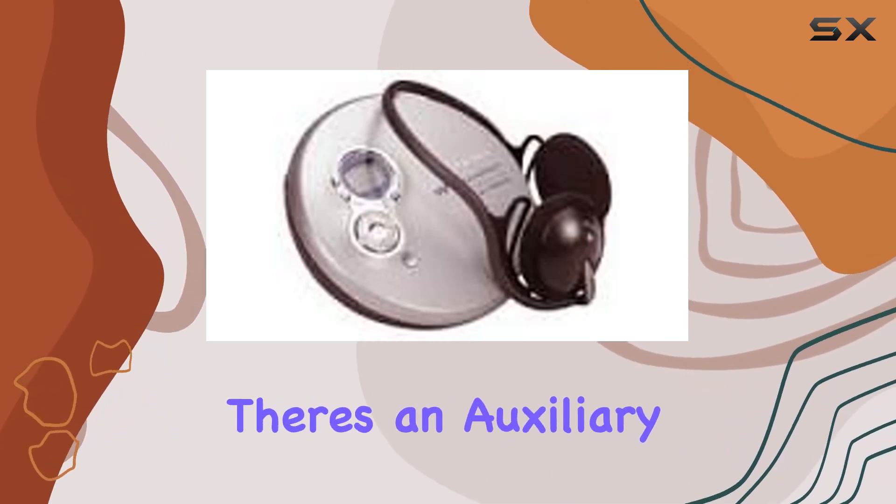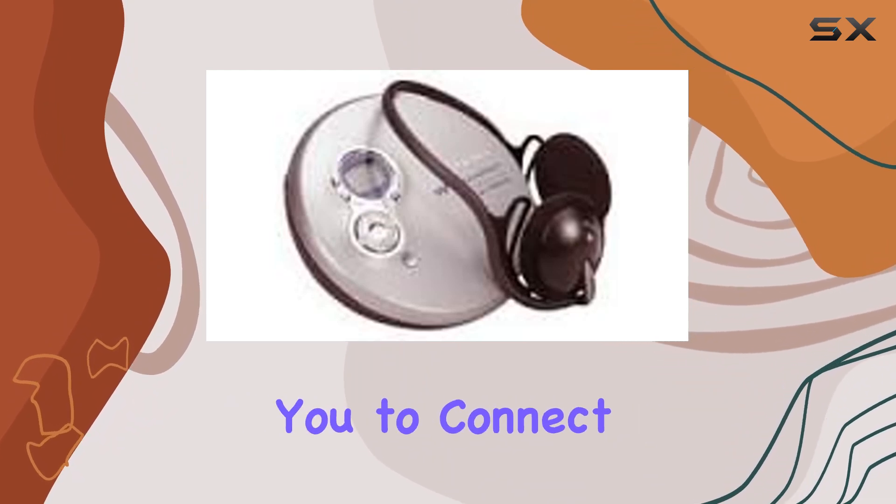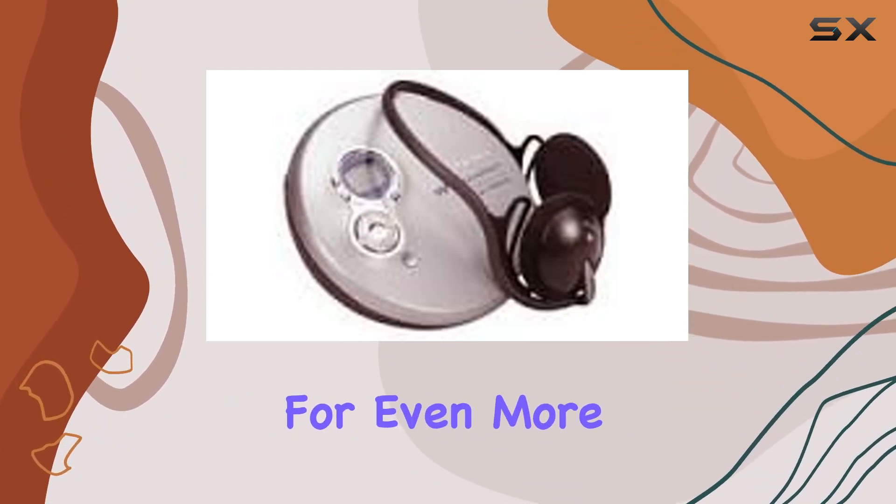For connectivity, there's an auxiliary input, enabling you to connect external devices for even more listening options.